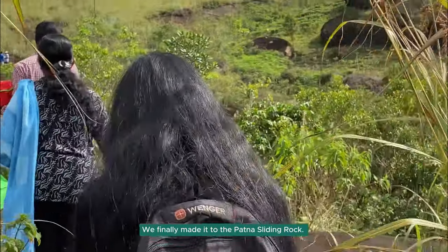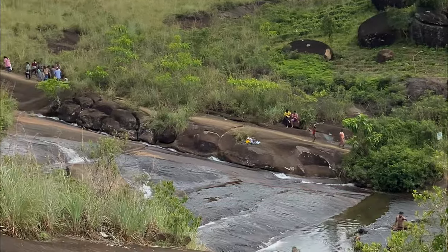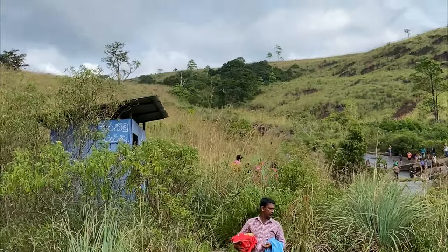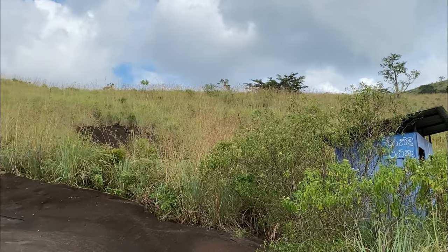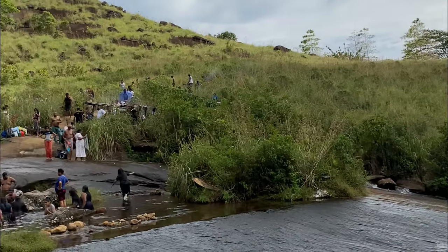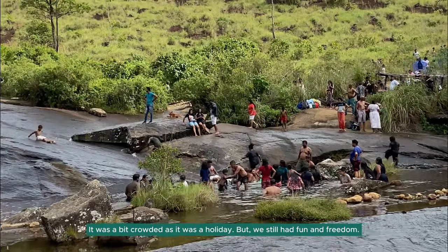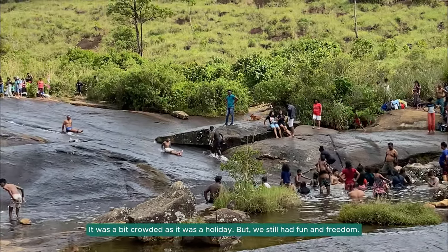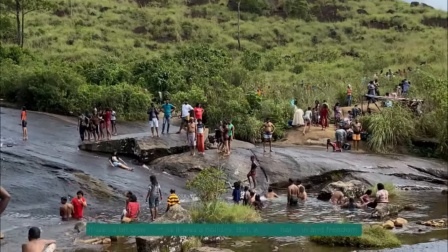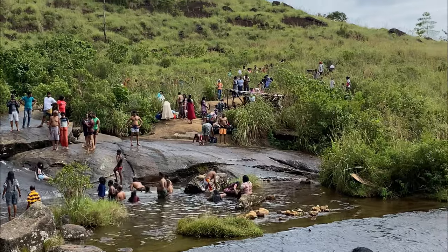And here we are — we finally made it to the famous Patna sliding rock. Just look at the place. The rock is smooth and perfect for sliding. The water is crystal clear and refreshing too. The best part? It's all natural. This isn't some man-made water park — it is all nature's own creation.